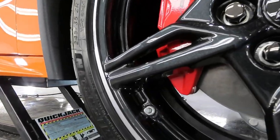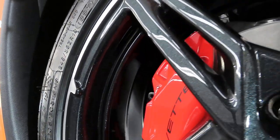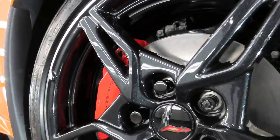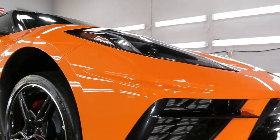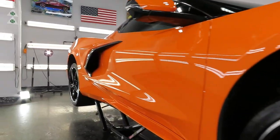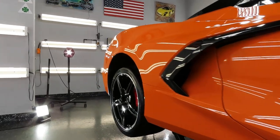The wheels were removed, completely cleaned up, and coated inside and out. The calipers were as well. Then XPEL on the front and coating on top of that, so the car looks amazing.